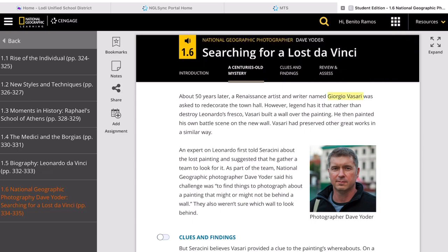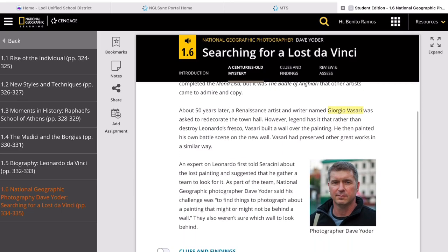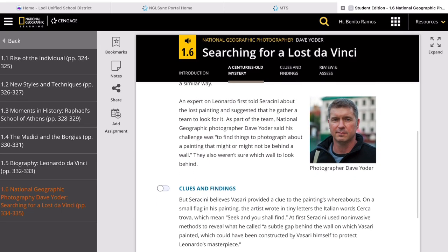The question is: will they find the lost da Vinci? Specifically, the team is looking for an artwork called the Battle of Anghiari in one of the rooms of Palazzo Vecchio — the town hall of Florence, Italy.